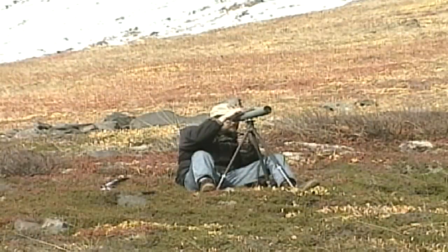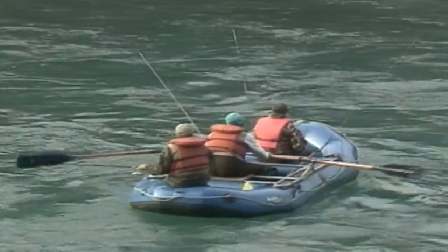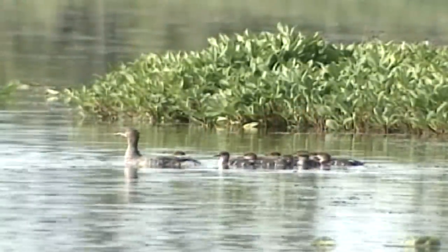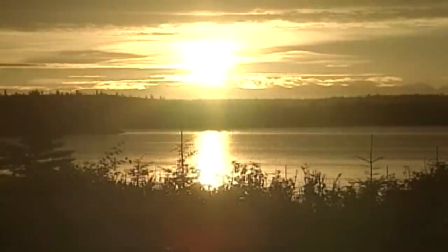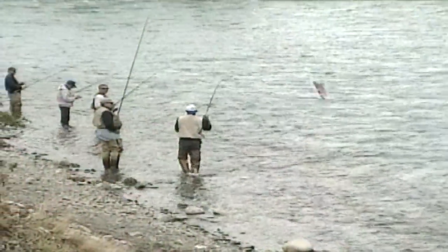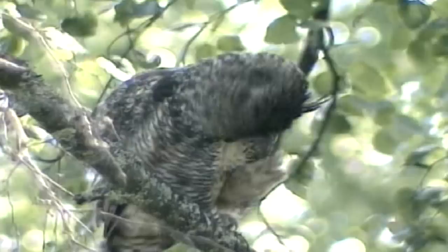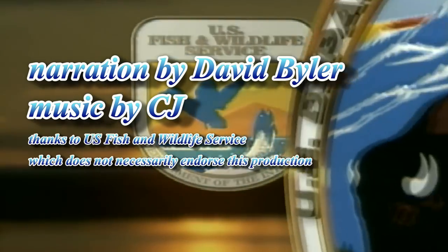Birders find opportunities to add to their life lists when searching for such resident birds as spruce grouse and willow ptarmigan, or such migratory visitors as trumpeter swans, common loons, and arctic terns. With a diversity of landscapes from alpine tundra to lowland lake country, wildlife and scenery tempt photographers virtually everywhere on the Kenai National Wildlife Refuge. Cold, clear winter days offer their own chilling beauty in the form of delicate hoarfrost formations and lingering rose-magenta sunsets.